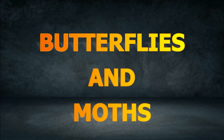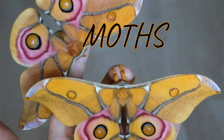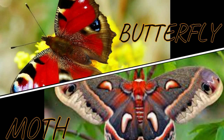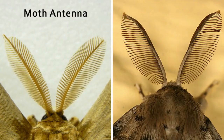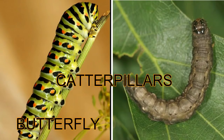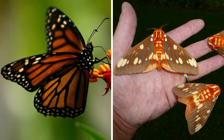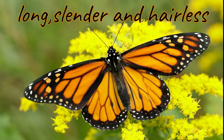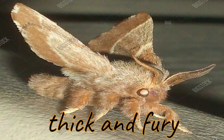Butterflies and moths are both insects. They are so much alike that it is sometimes hard to know one from the other. Both have two wings. They also have antennae, which they use for touching and smelling. They both hatch from caterpillars, which look like worms. Butterflies and moths have differences too. Butterflies have long, slender, and hairless bodies, while moths have thick and furry bodies.